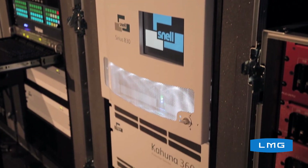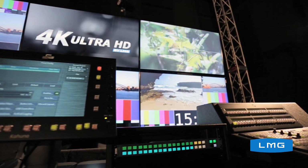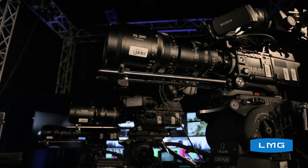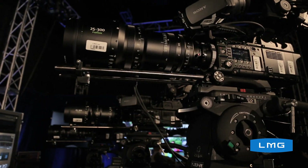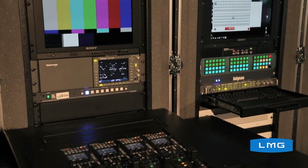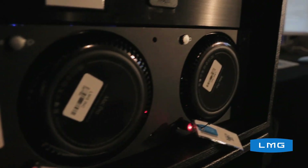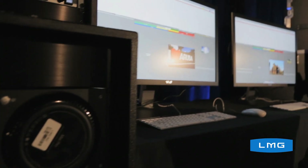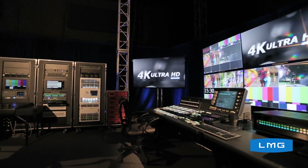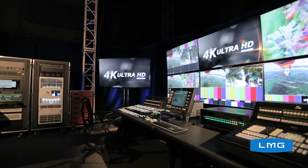LMG has worked with the top manufacturers in the industry to develop this first ever 4K UHD package. The Snell & Wilcox 360 switcher is absolutely from the ground up designed for 4K UHD. The Sony F55 cameras are the new standard in digital production. The rest of the system is also tailor-made for 4K UHD, and this is the first time that all of these components have been placed end to end to provide a multi-camera 4K UHD production package.